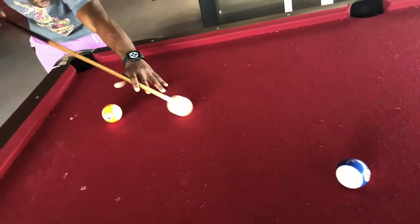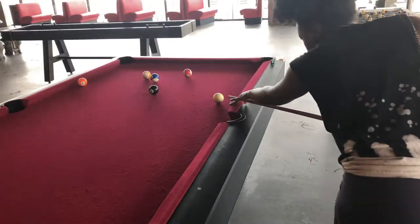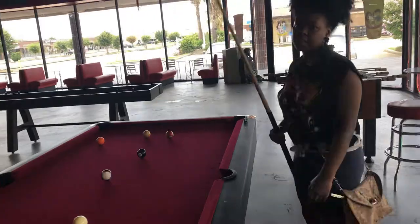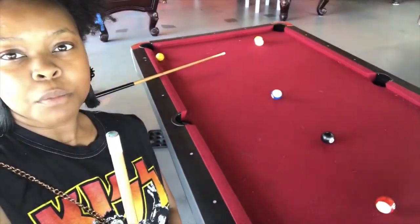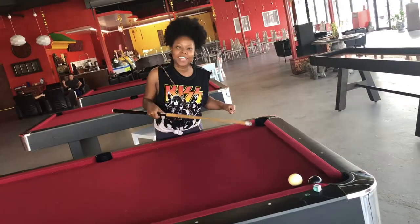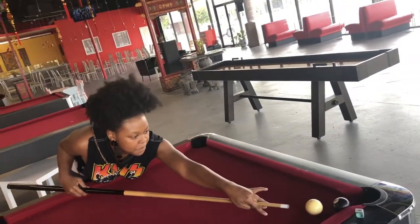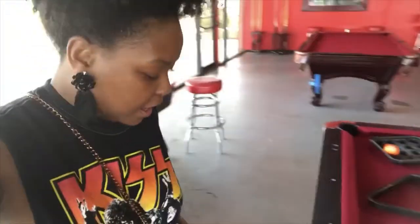Somebody's happy because I keep setting them up. I keep setting him up to win — this is not fair. Look how I set him up. For the eight ball, I keep setting him up. I'd like to thank my mom. So... I won! I'm a sore loser, y'all — I do not like to lose.